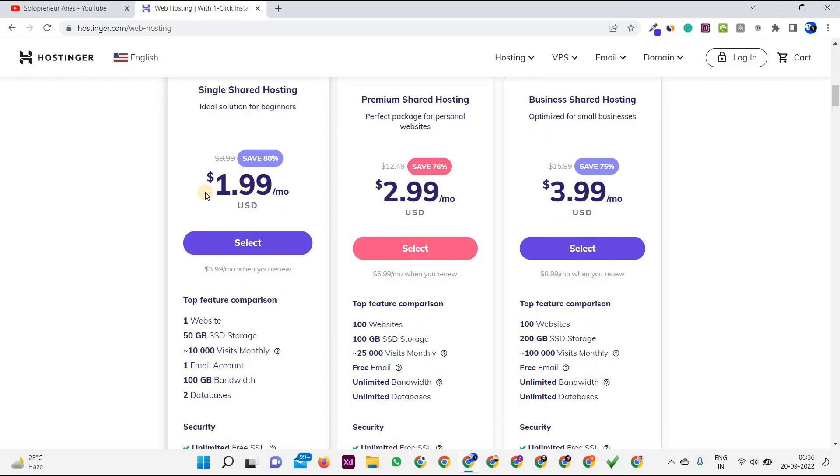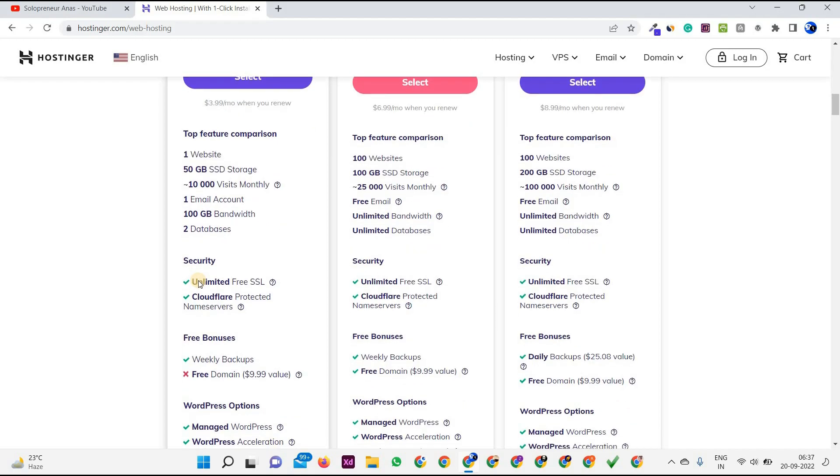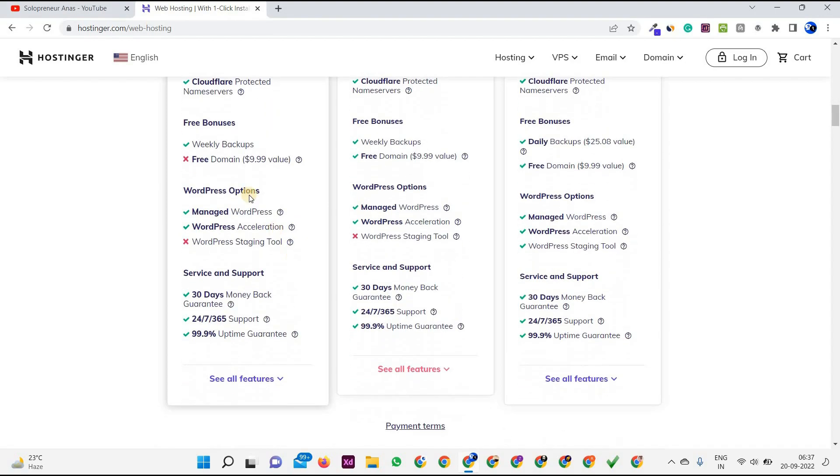In the Single plan at $1.99/month, you get one website, 50 GB SSD storage, up to 10,000 visits monthly, one email account, 100 GB bandwidth, and two databases. Along with this, you get unlimited free SSL, which is pretty awesome because many basic plans don't offer SSL. You also get Cloudflare integration which makes your website faster and more secure, plus free bonuses like weekly backups.